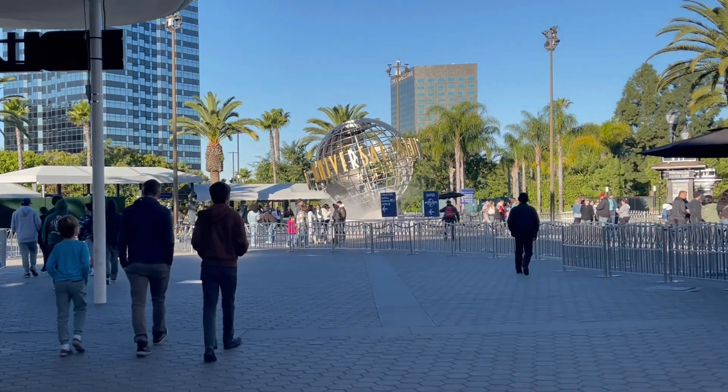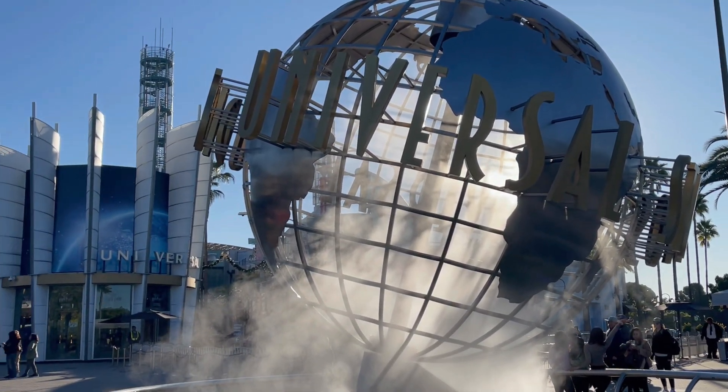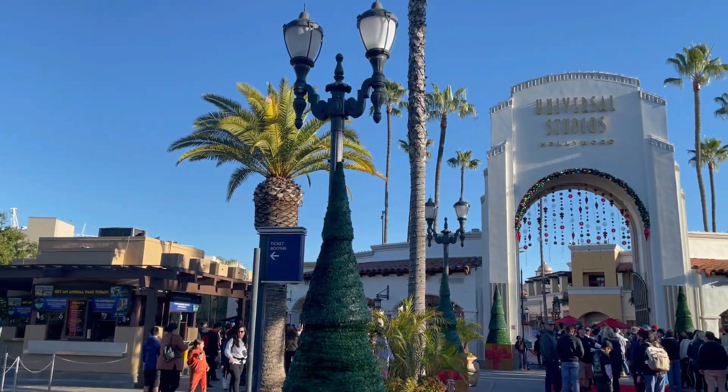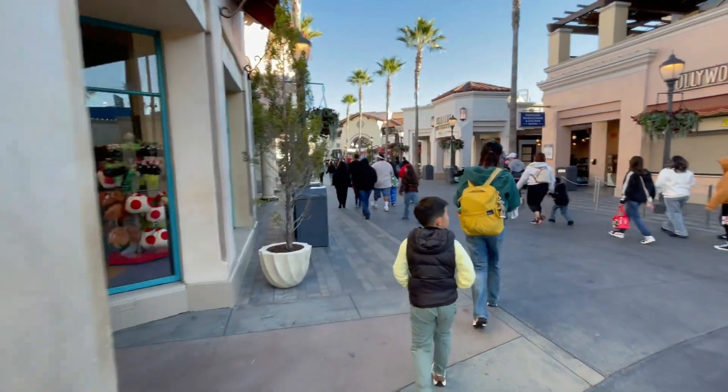Walking through CityWalk to the front of the park. It's definitely a cooler day for Southern California right now — about 48 degrees, maybe 60 later today. I want to check out the construction progress on the new Fast and Furious coaster. I'm going to skip Super Nintendo World today and see if my strategy works — if everyone goes down there first, I'll stay on the upper lot. The Universal globe still isn't spinning, but they've got the mist going. We made it into the park.